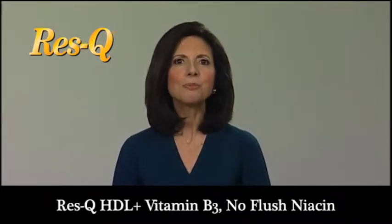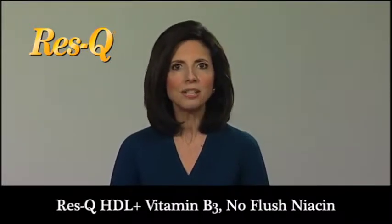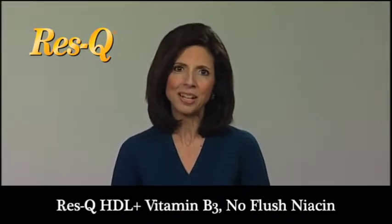ResQ HDL Plus helps to improve your circulation and cardiovascular health and increase HDL cholesterol levels, the good cholesterol, that picks up excess cholesterol in the bloodstream and carries it away.